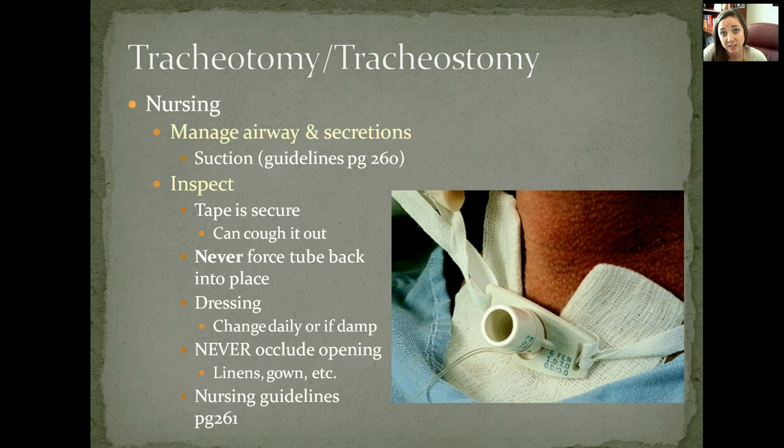You can hear it as they breathe through their trach — if you start noticing they sound congested, like breathing through a stuffy nose, it's probably time to go in and suction out those excess secretions. Suctioning opens up their airway and prevents it from becoming occluded with mucus.